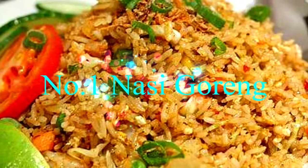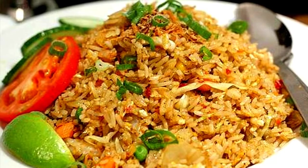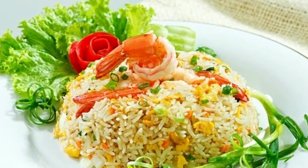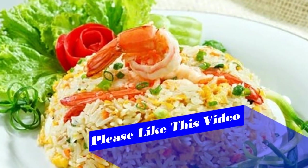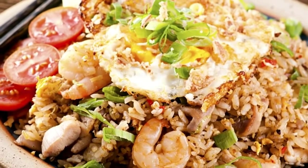Number one: Nasi Goreng. Breakfast, lunch, or dinner, nasi goreng is a staple dish you'll find yourself eating more often than not — and you'll be loving it too. You can find this signature Indonesian plate of fried rice with a fried egg on top, and tons of other ingredients like prawns, chicken, vegetables, chilies, and more at just about any local eatery.